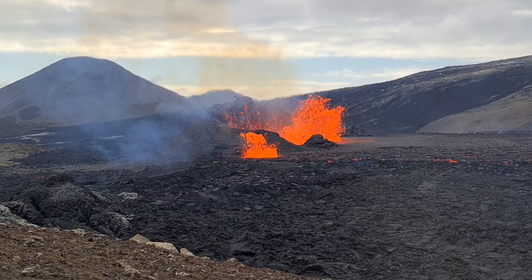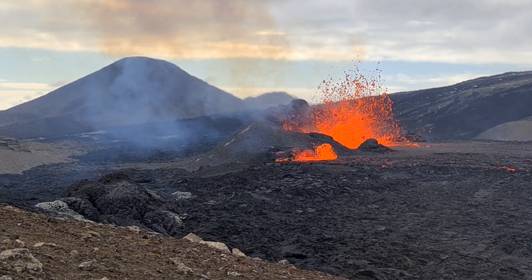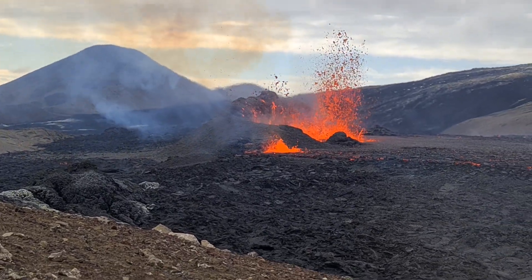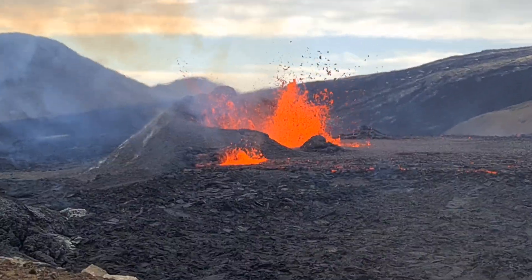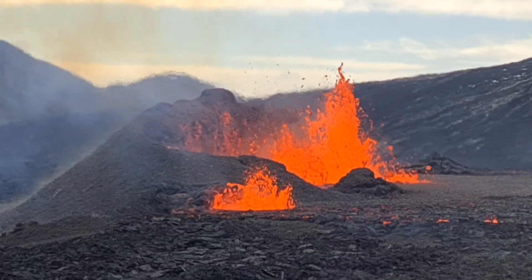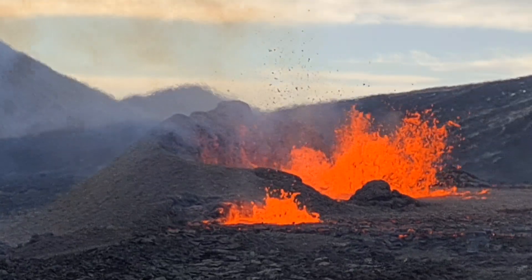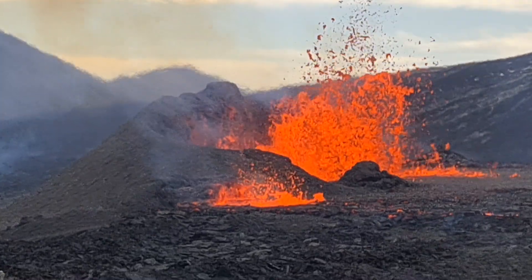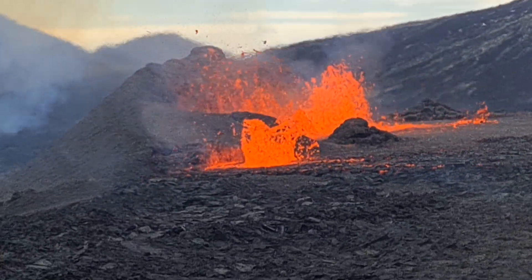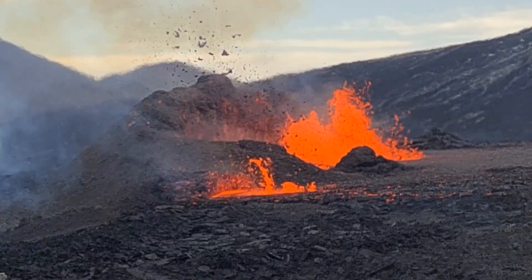Now we have a cone, you see, building up. But it has a wall only from one side — from the east side. From the west there is no wall, it's like open space. Lava lake.